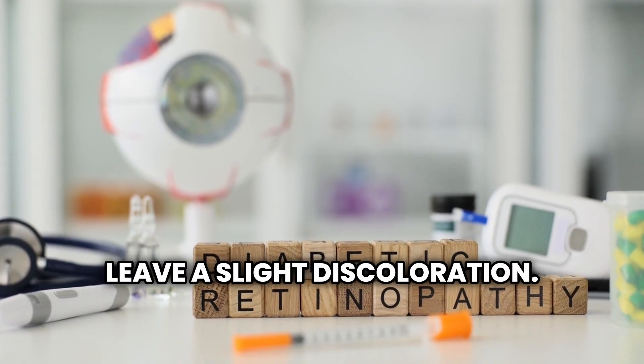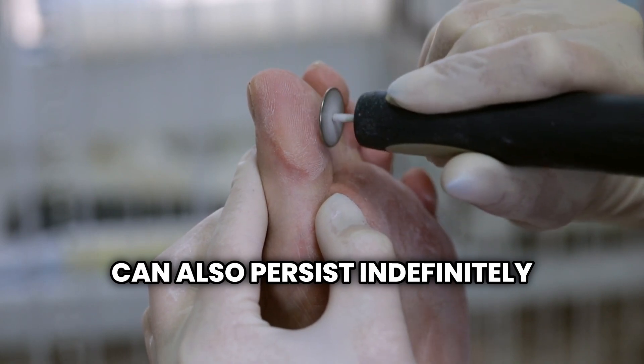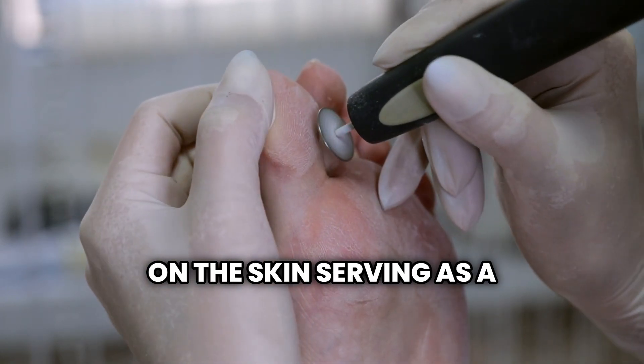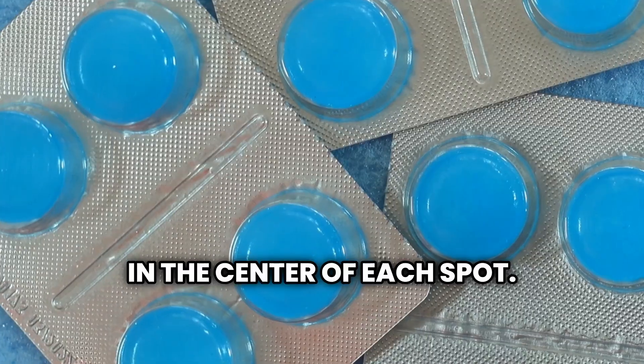Diabetic dermopathy can also persist indefinitely on the skin, serving as a constant reminder of the underlying condition that requires ongoing management. The spots typically start as round, red areas and then become brown and slightly scaly, with a thin depression in the center of each spot.